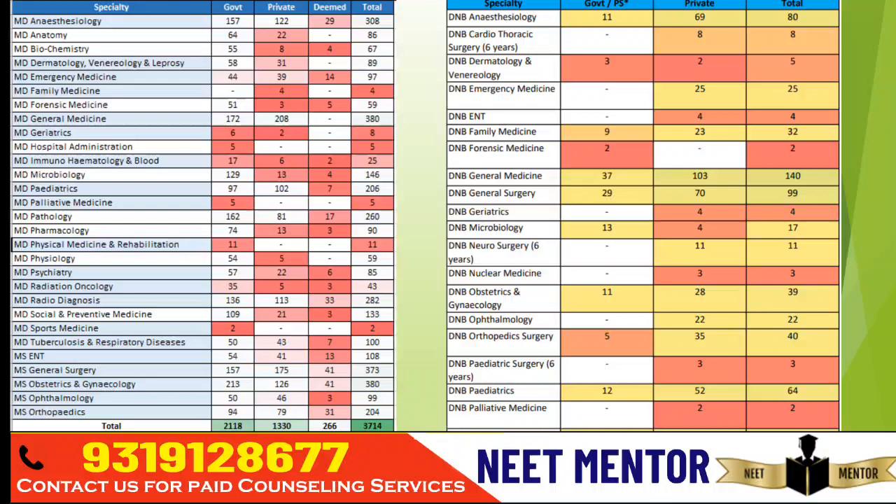After those two branches, the next highest seat increment is in General Surgery with 373 seats, then Anesthesia with 282 seats, and Radio Diagnosis is also a big number compared to seat additions we saw in previous years. So this year there is a very significant increment across these branches.